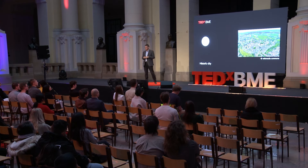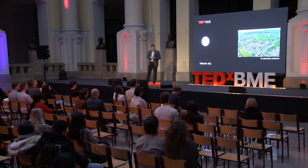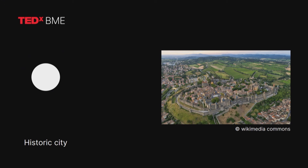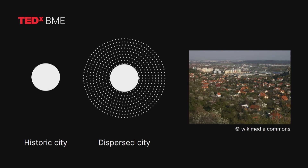Let me put this whole phenomenon a little bit into a historic perspective. The historic European city has always been traditionally small, and its limit was pretty much defined in many cases by the surrounding wall, and the spatial spread of the city was pretty much controlled. But then, at the beginning of the 20th century, something changed. As a result of suburbanization and individual motorization, the city started to disperse.